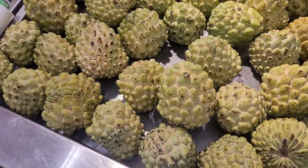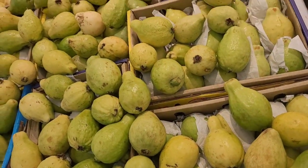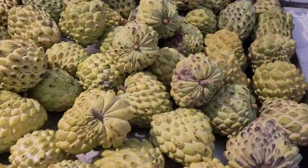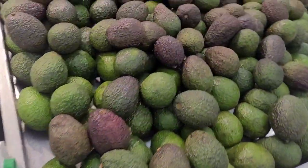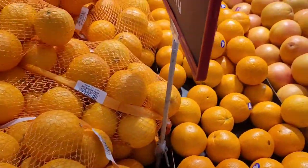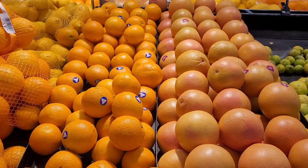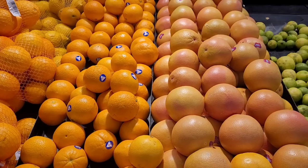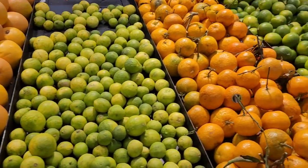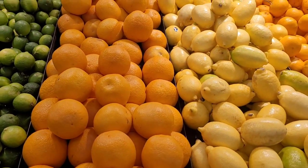Here is sweet sop — my Jamaicans, we call it sweet sop, but here it is labeled as custard apple. It's very sweet, just like we have it back home. Avocado — we call it pear too — from lots of different countries. Oranges, lemon, lime, just about everything that you can think of. I hope you enjoy this video. Thank you for watching, don't forget to like, share, subscribe, and leave a comment.